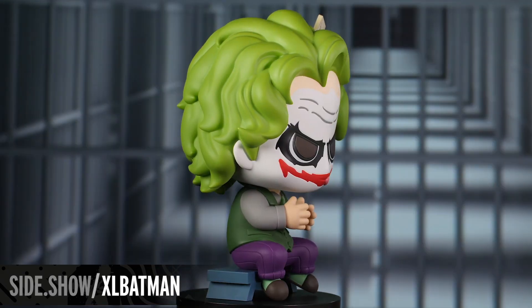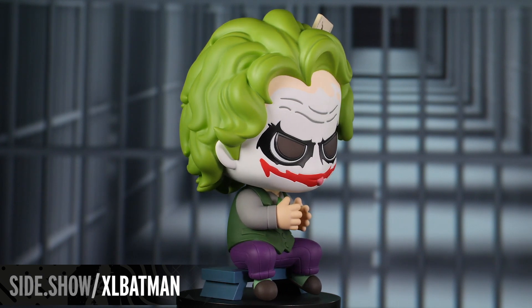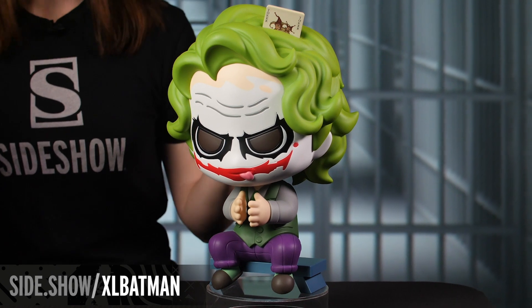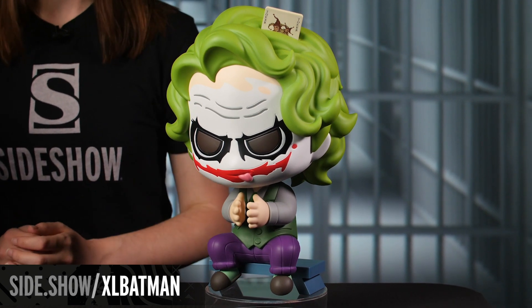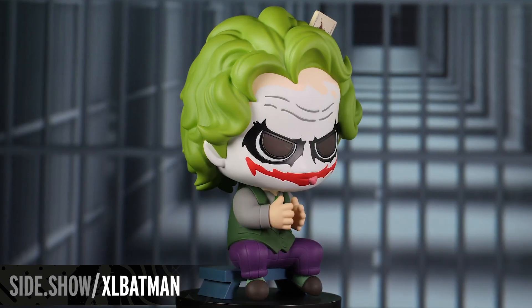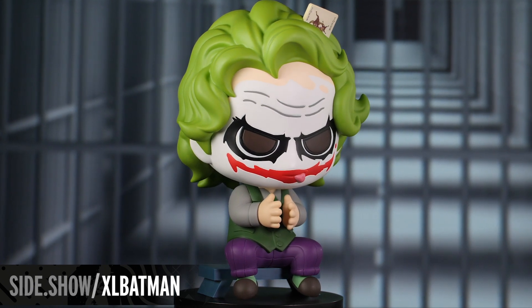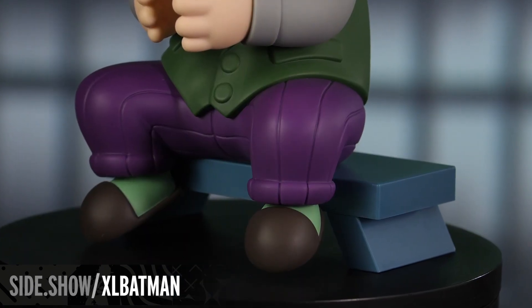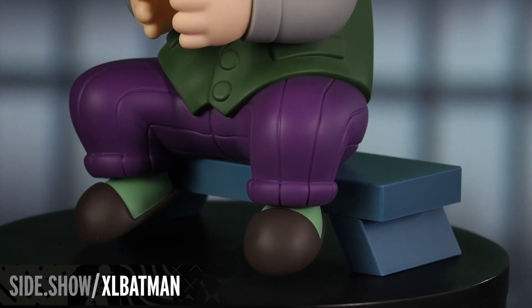Every superhero needs their arch nemesis, so we're going to jump over and take a closer look at the Joker. Also rendered in Hot Toys' signature Cosbaby style, this XL version of the Joker stands over 13 inches tall. Actually, I should say more like he's sitting, because we have a recreation of the interrogation desk scene from the Dark Knight films.